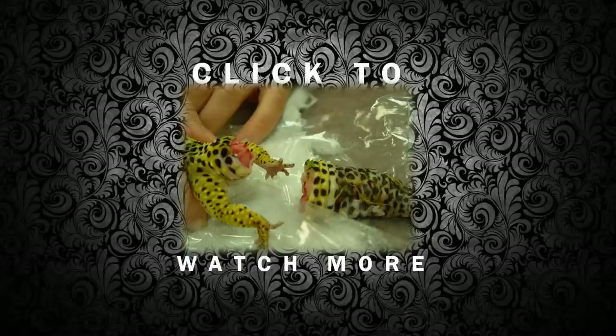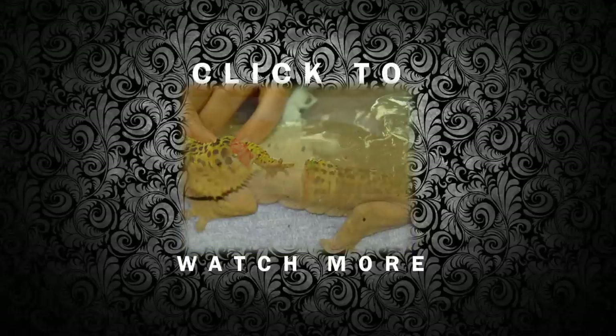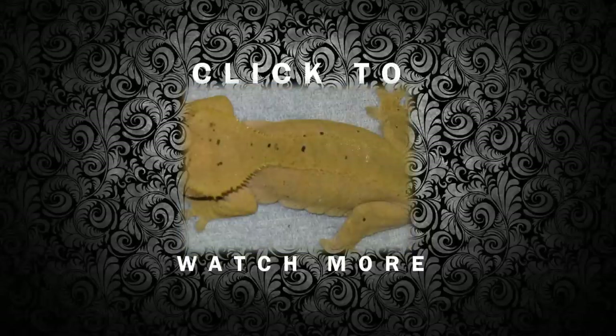It's quite common for crested geckos to do this — in the wild actually quite a lot of them just don't have tails.